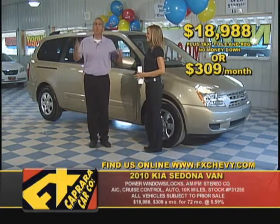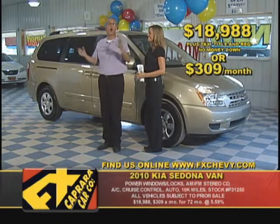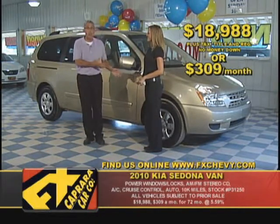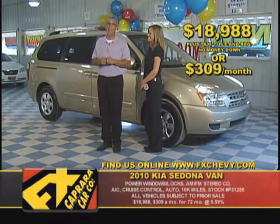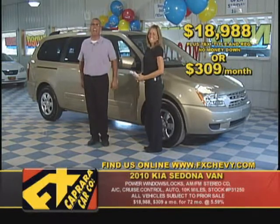When you're looking in the Post Standard, the Syracuse newspaper, you're going to find the FX Cabrera logo all through it with some of the best deals like these Kia Sedonas. Whatever you're looking for in a van, they're all vantastic here. Go to FXChevy.com, or if you have a question on a van, go to Charlie911.com.